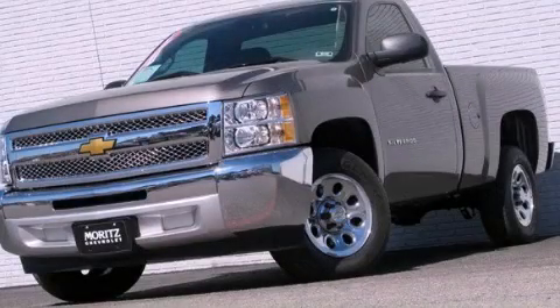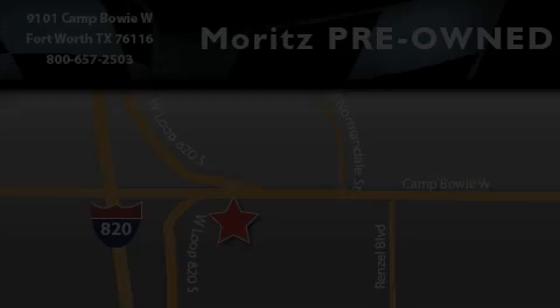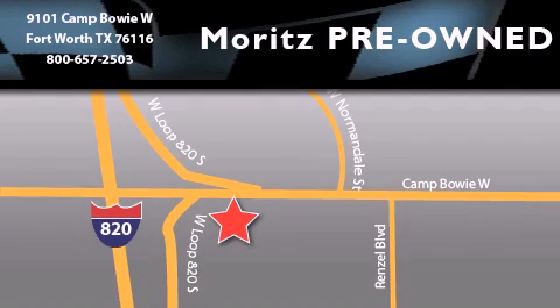Contact us today and schedule your opportunity to see this automobile in person. Moritz Chevrolet Chrysler Jeep Dodge is located at 9101 Camp Bowie in Fort Worth. Our goal is to exceed all of your expectations to ensure that you'll return for future visits.